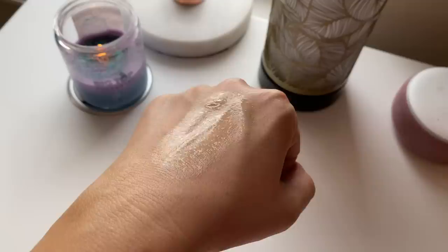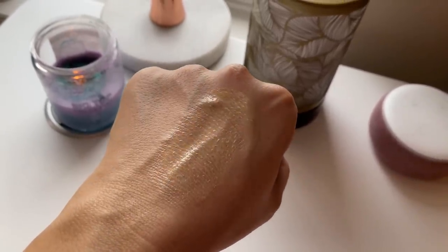Most unique formula has to go to the Kosas Tinted Face Oil. Every time I look at it I feel like I should use it more, but the application method stresses me out. You use a couple of drops at a time and spread it out with your fingers zone by zone — it's the most liquid thing you've ever seen, but a few drops give a surprising amount of coverage. It can be pretty on the skin but I'm not used to applying zone by zone. I don't think I'll ever use it up, but I want to keep playing with it.